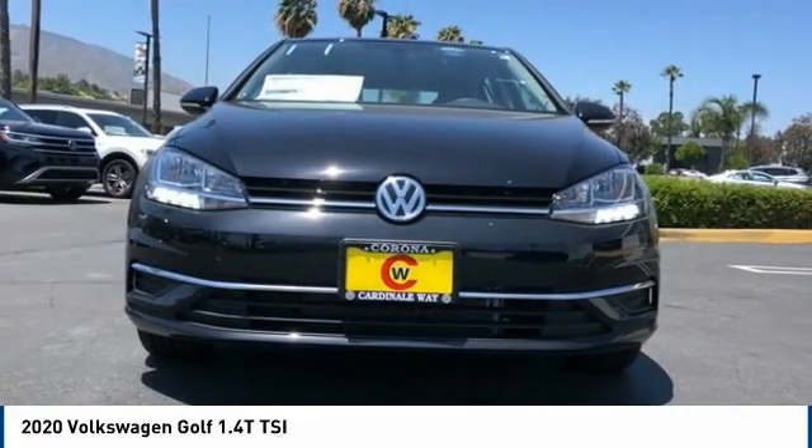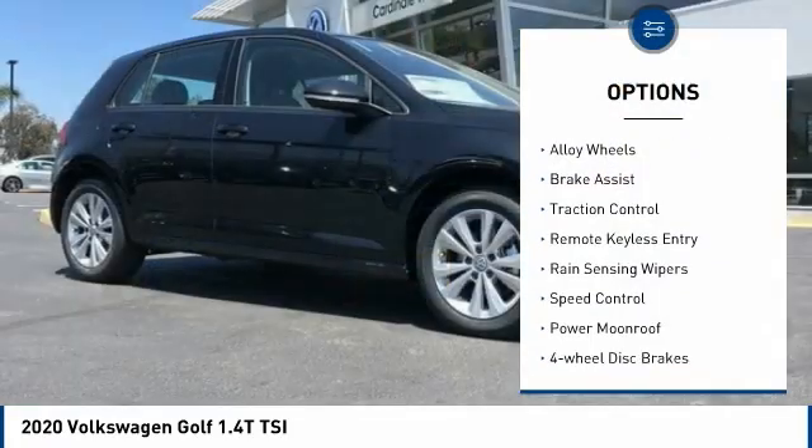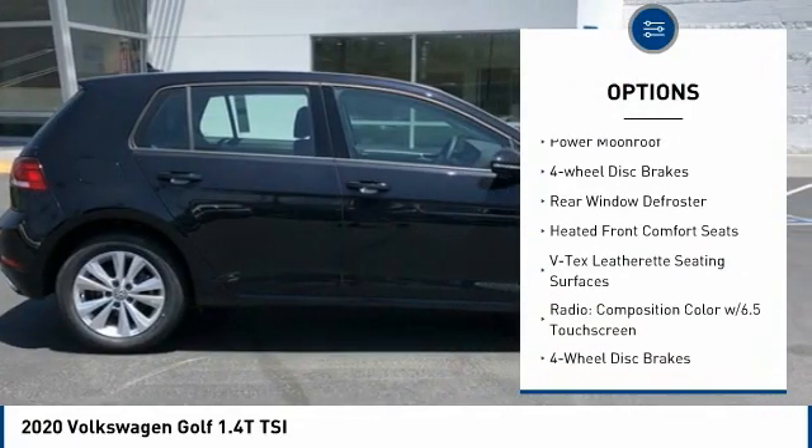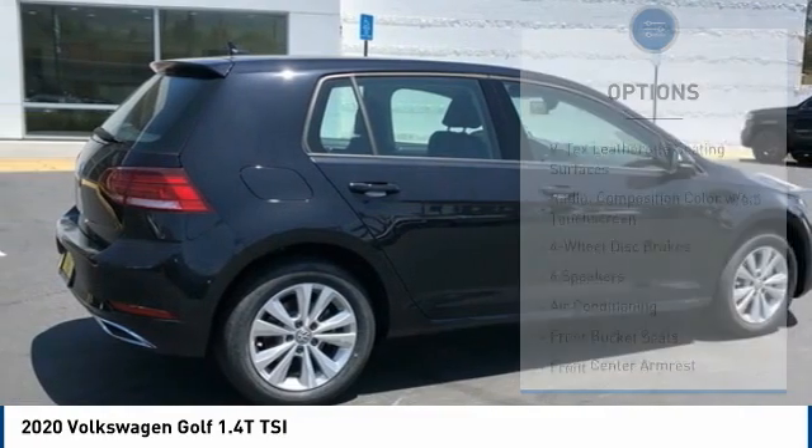Here are some of this vehicle's great options: electronic stability control, alloy wheels, brake assist, traction control, remote keyless entry, rain-sensing wipers, speed control.